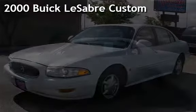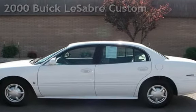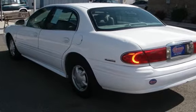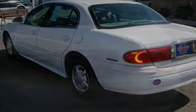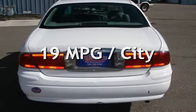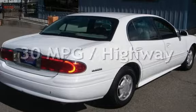Presenting a pre-owned 2000 Buick LeSabre Custom. This four-door sedan has a six-cylinder, 3.8-liter V6 engine, with front-wheel drive, and an automatic transmission. Estimated fuel economy for this vehicle is 19 miles per gallon in the city, and 30 miles per gallon on the highway.